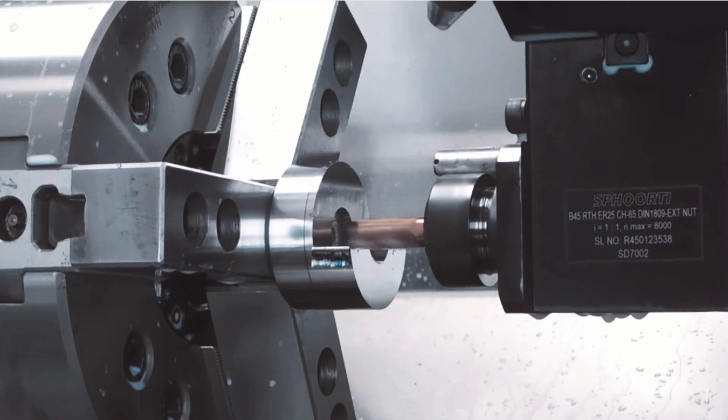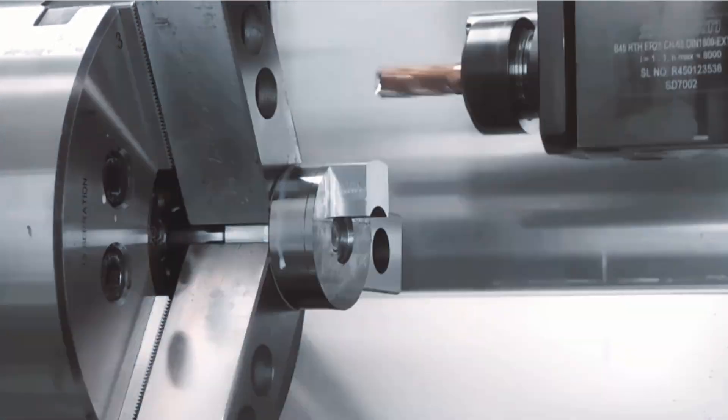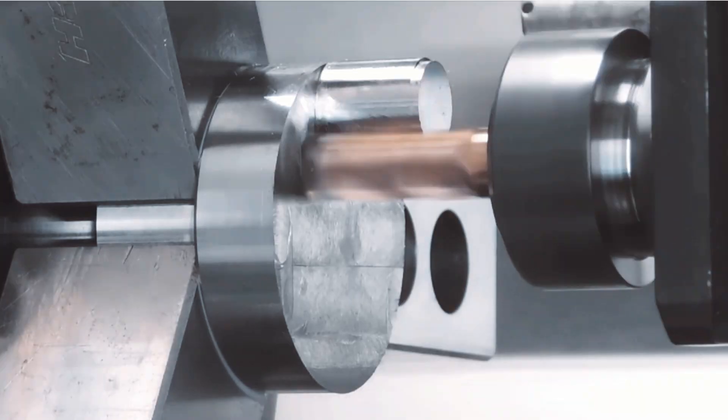Experience eccentric shaft high-feed machining with synchronized C, X, Z, and y-axis movements — precision at its finest.